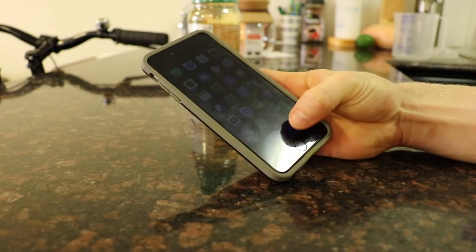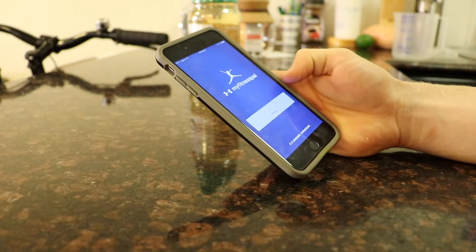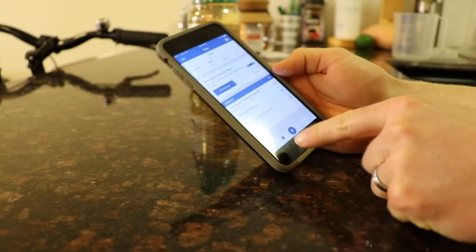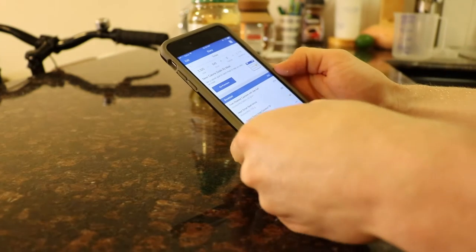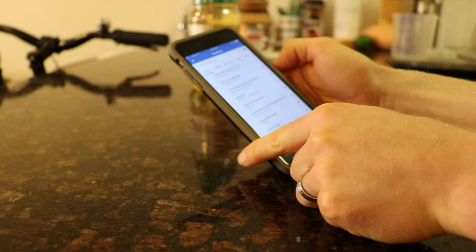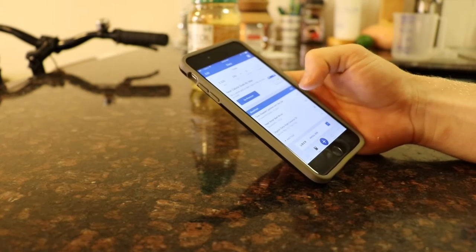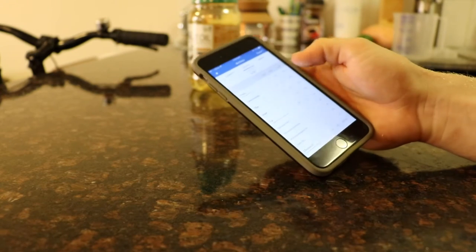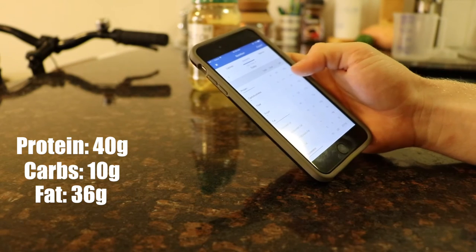Just to show you guys what this looks like in MyFitnessPal — I keep it down in the bottom so it's convenient. I'm having that beef and cashew meal. Going to the diary down at the bottom of the screen, I've already inserted this food by scanning it. You just go to add food, click the scanner button up top, and scan the QR code on a product. I've already entered this stuff in, so scrolling down to where it says nutrition — there's our macros for this meal: protein 40 grams, carbohydrates only 10 grams, and fat 36 grams.